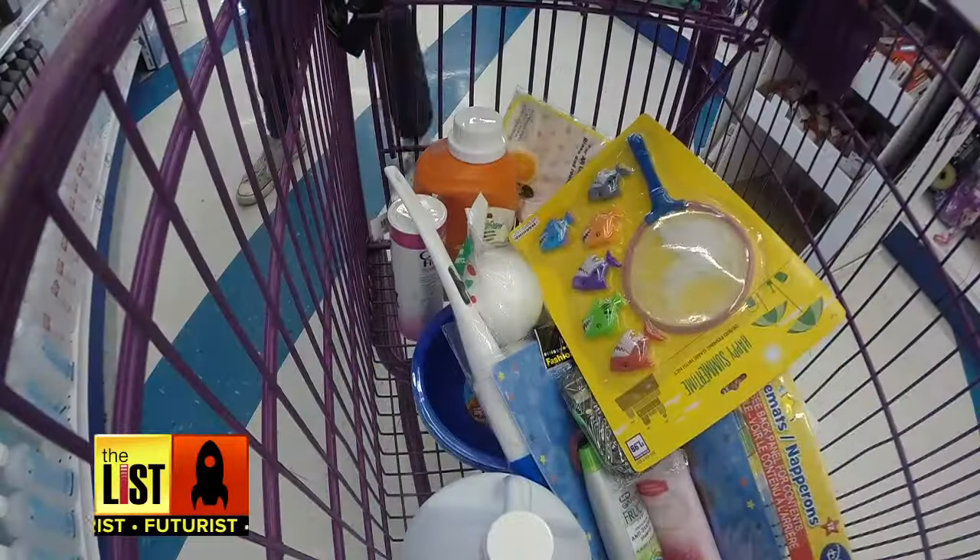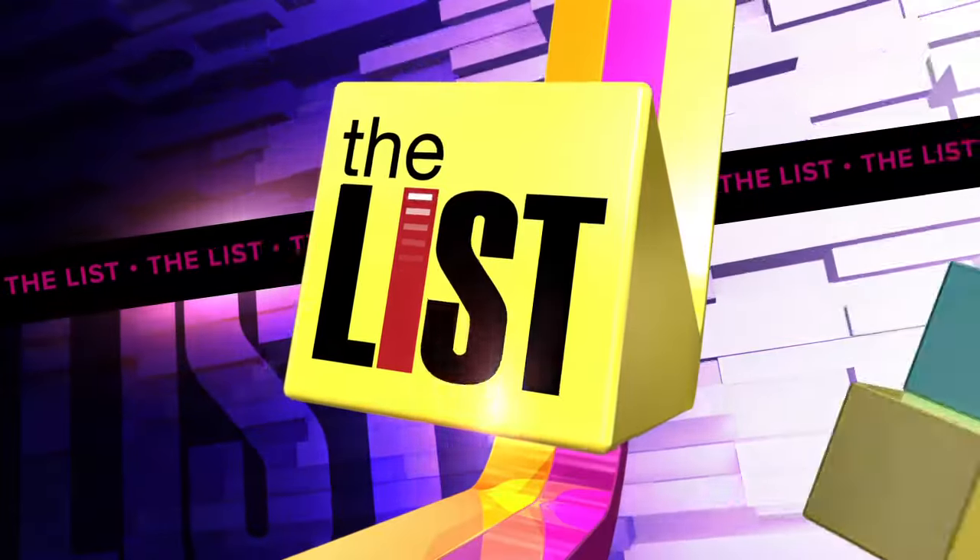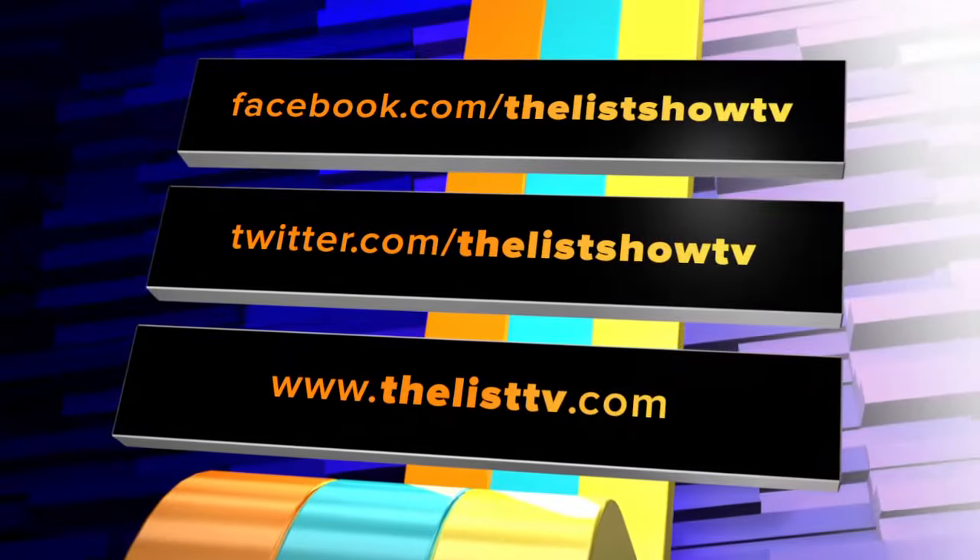Filling your shopping cart with tomorrow, today, on The Futurist. We'll be right back.